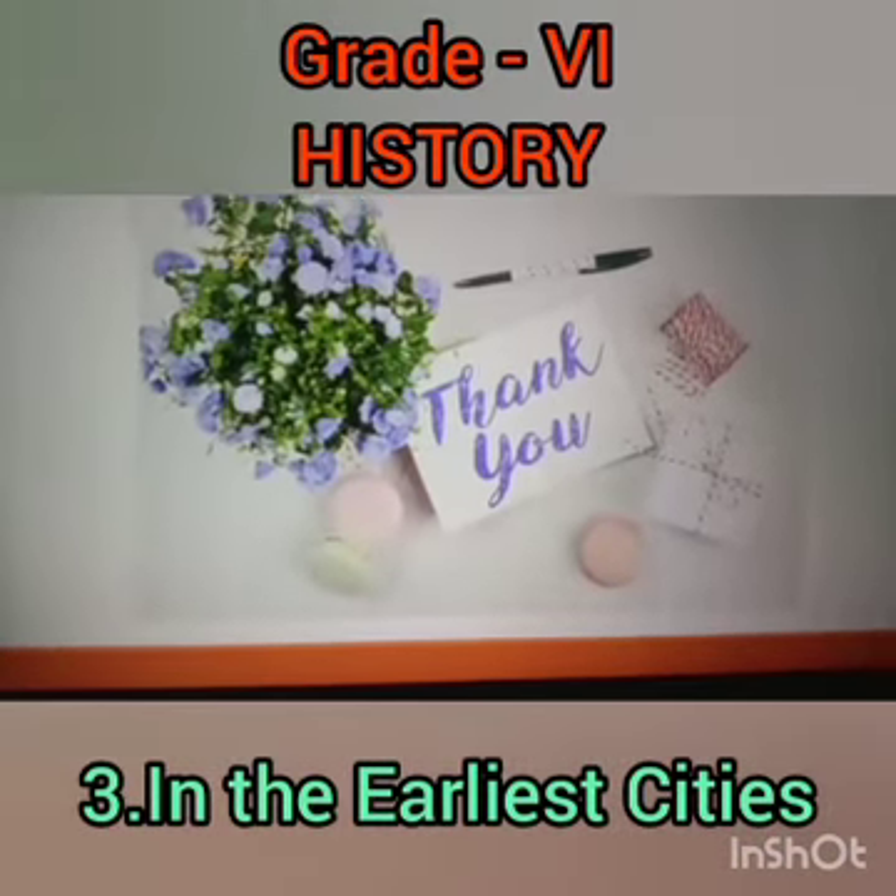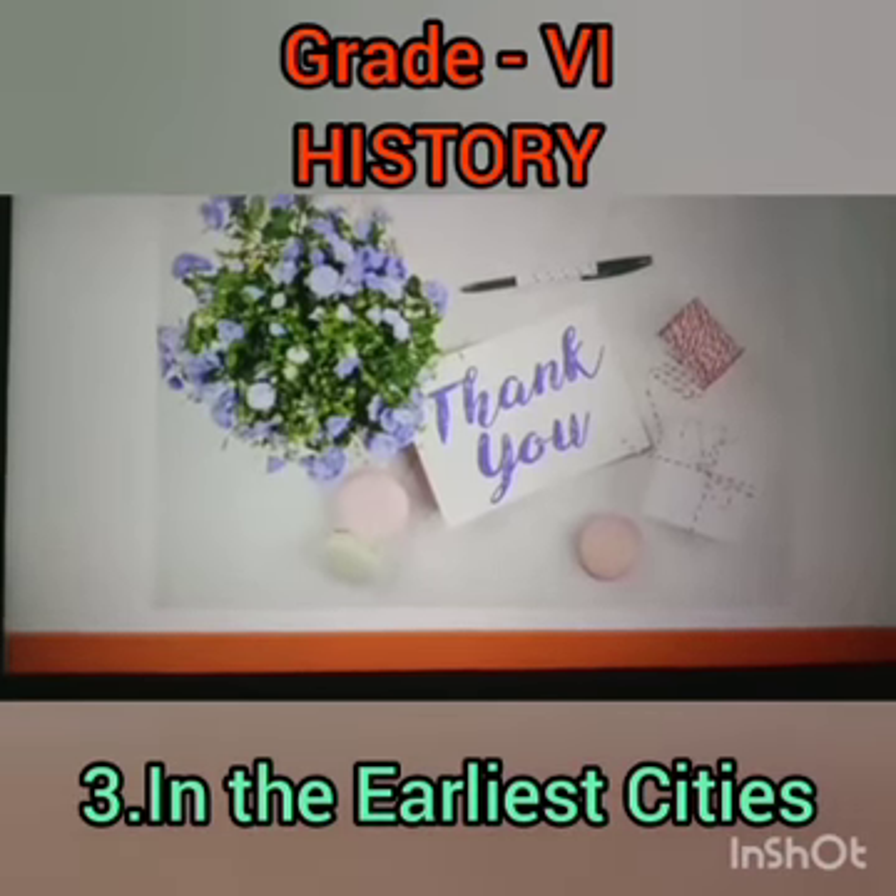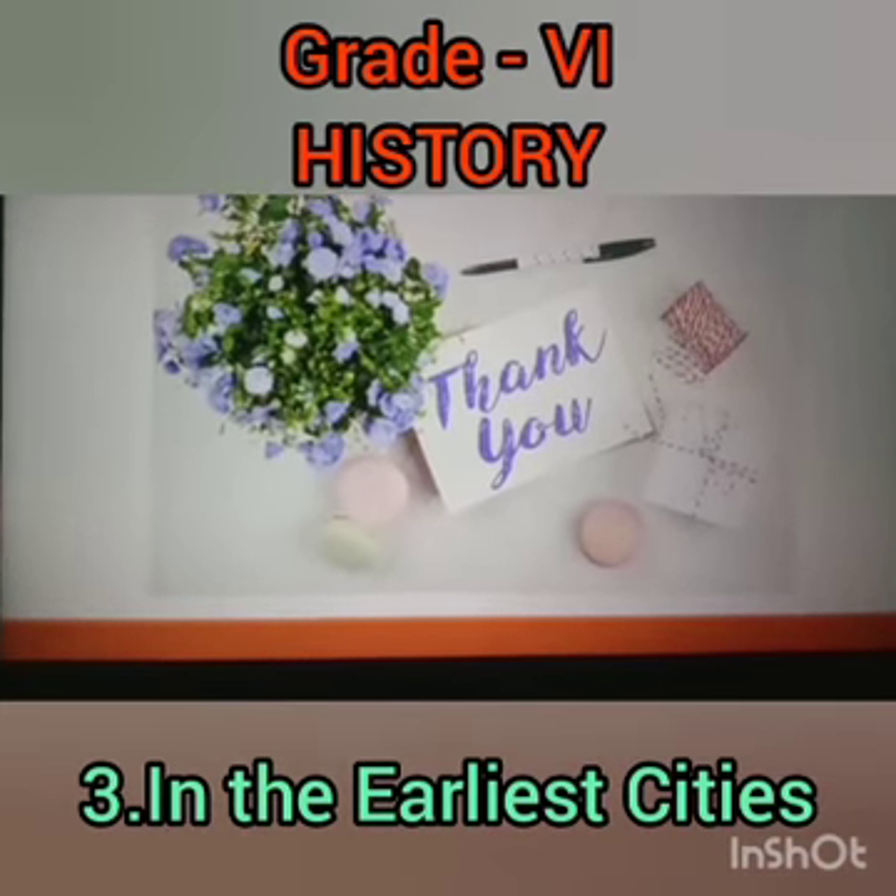Hope you all understood this topic, my dear. We will continue in the next class. Thank you.